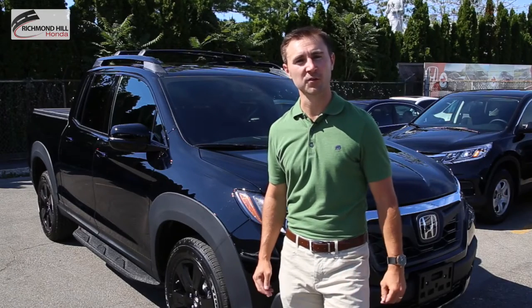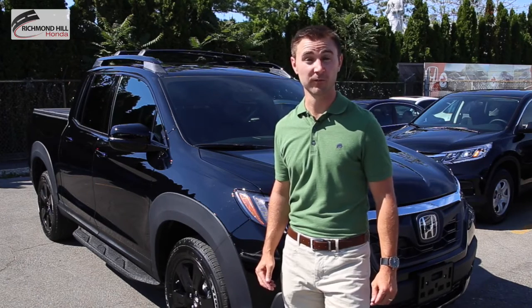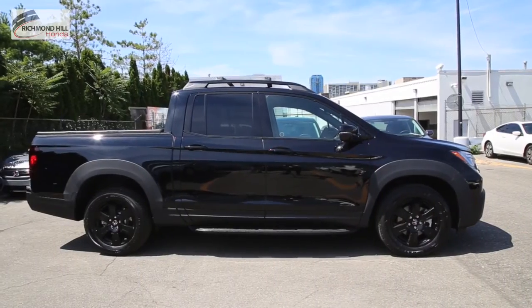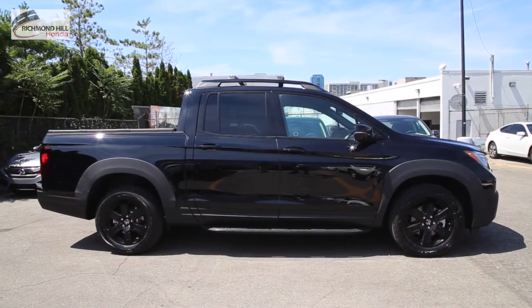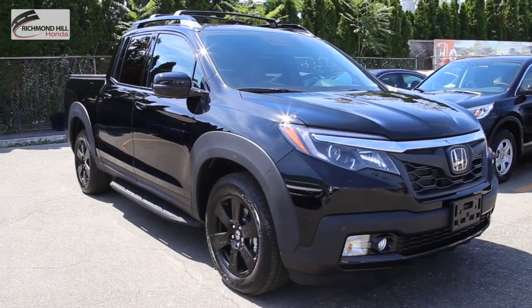Hi everyone! As you may already know, the 2017 Honda Ridgeline is now available. In this video I'm going to briefly go over some of the new and updated features on this year's Ridgeline. The 2017 Ridgeline has been completely reimagined, featuring a host of innovations that will change the way you see a truck.